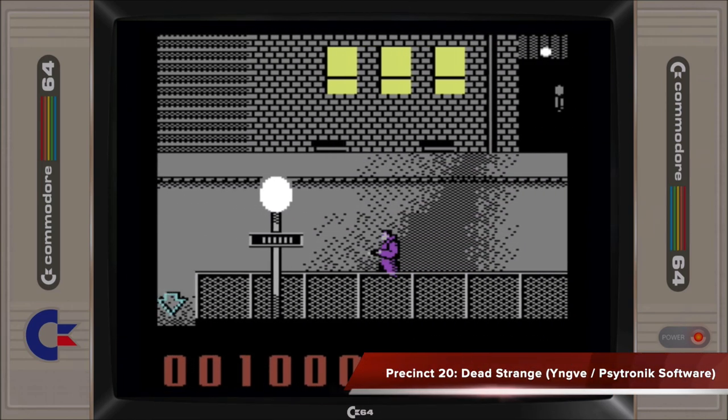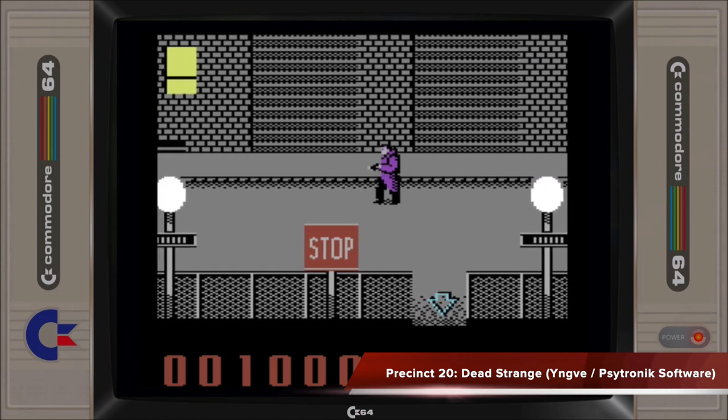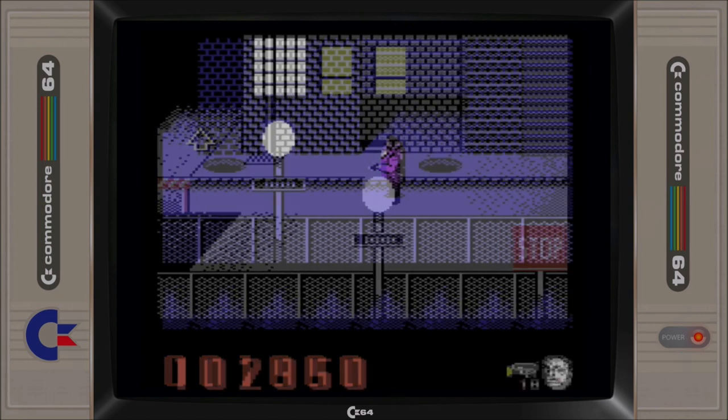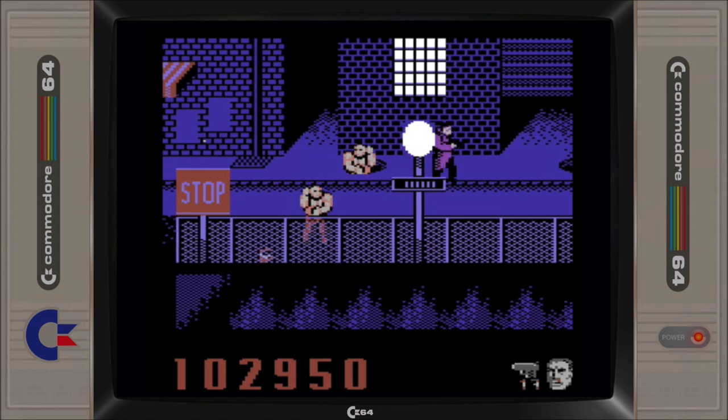Our Thing stretches the modified SEAC engine to its limits to produce a highly atmospheric and gritty looking horizontal scrolling shooter with branching paths. Glitchy at times, Precic 20 does a good effort to provide something a little different to the C64. I'm quite surprised that this didn't finish in the top 10.